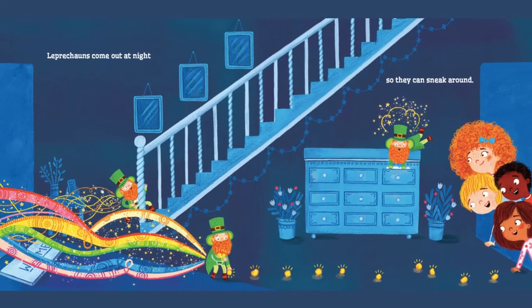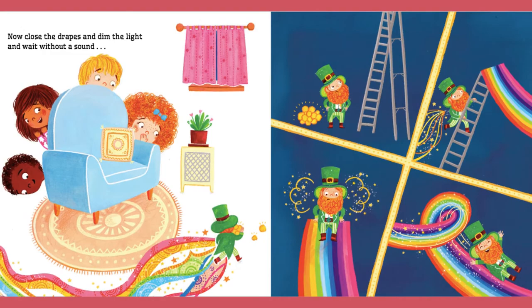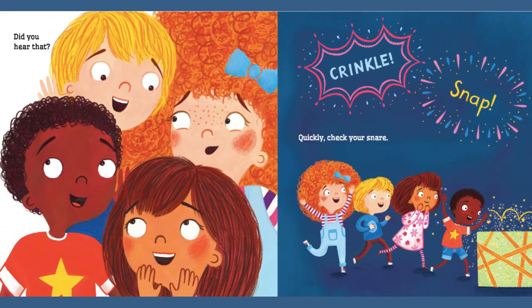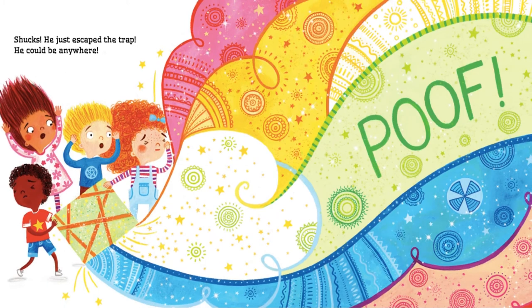Leprechauns come out at night, so they can sneak around. Now close the drapes and dim the light, and wait without a sound. Did you hear that? Crinkle, snap! Quickly, check your snare. Shucks, he just escaped the trap. He could be anywhere.